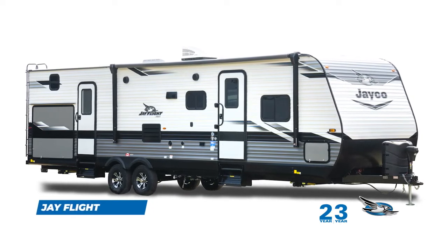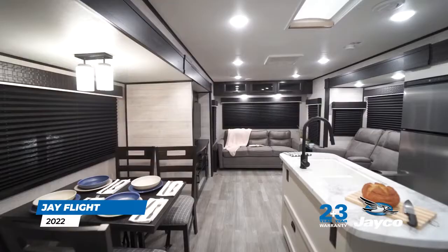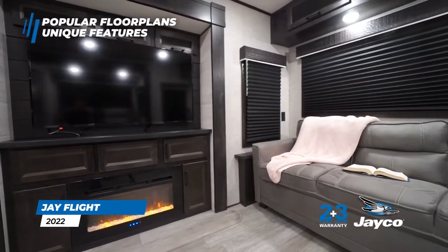First introduced in 2001, the J-Flight Travel Trailer has been one of the longest-running, most successful RV brands ever. The J-Flight combines Jayco's legendary construction with the most popular floor plans and unique features tailored to family camping trips.